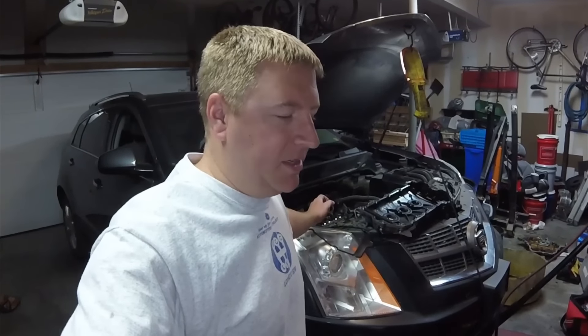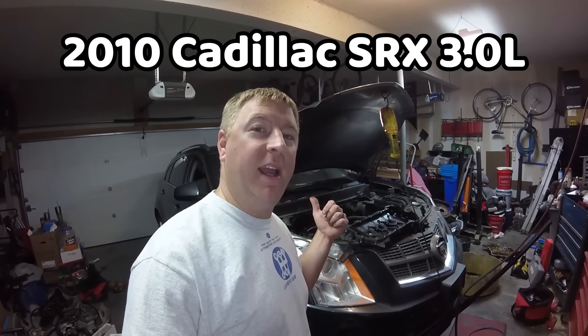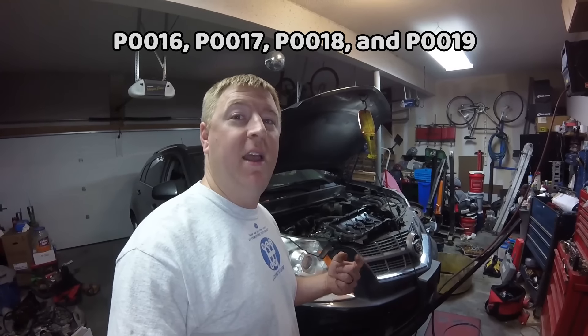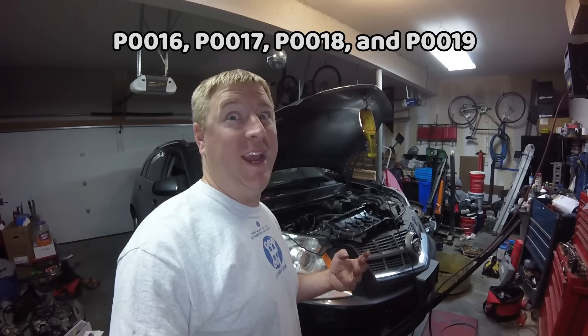It's not a brand new issue, but it is something that can probably be prevented with good maintenance. Behind me we have a 2010 Cadillac SRX with the 3.0 engine. This vehicle has 119,000 miles on it. It was setting multiple diagnostic trouble codes: P0016, P0017, P0018, and P0019.